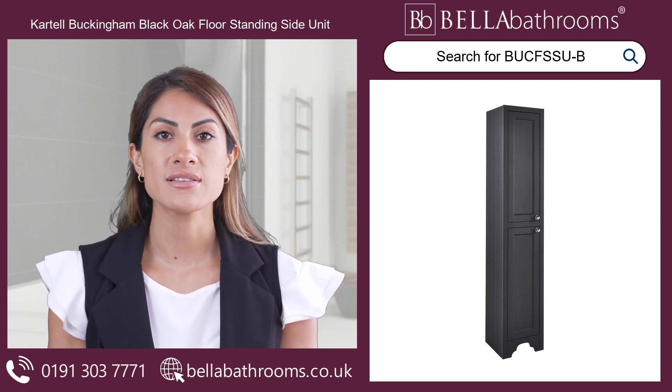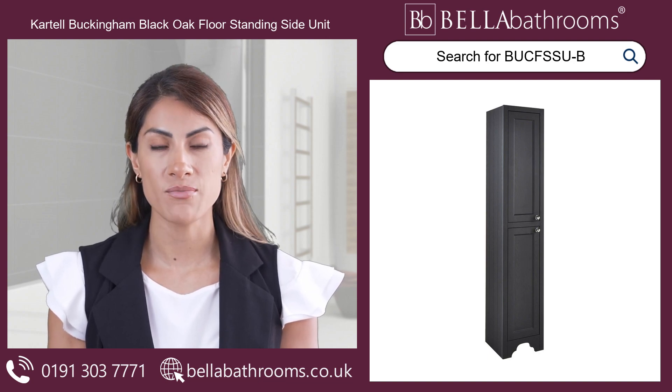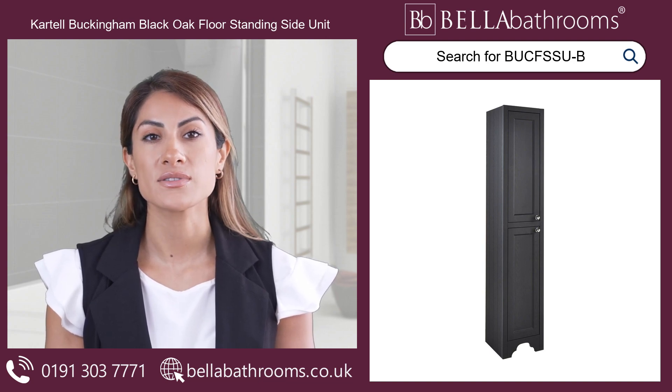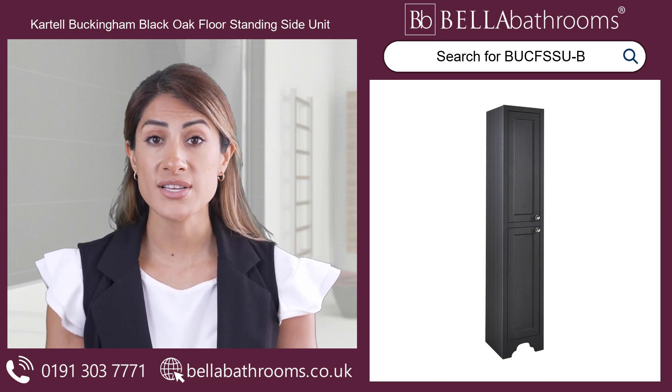This magnificent unit arrives assembled, ready to take its place in your bathroom. No frustrating flat-pack struggles — just pure, instant gratification.